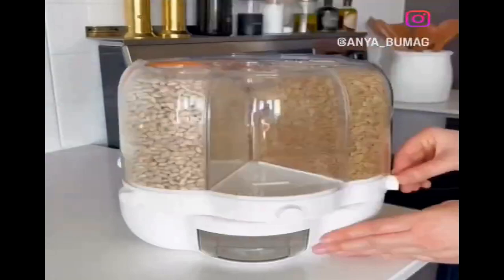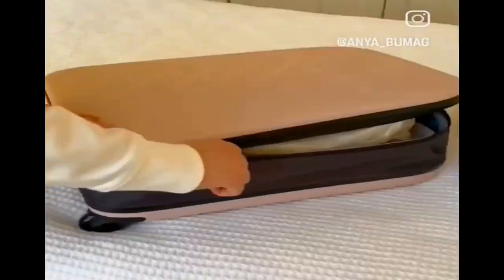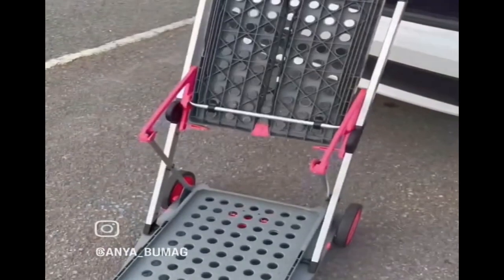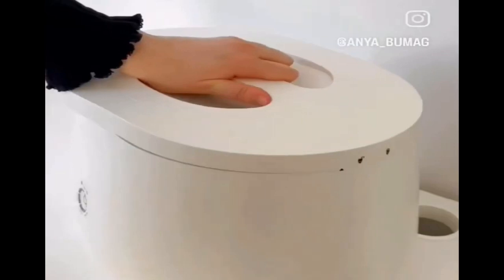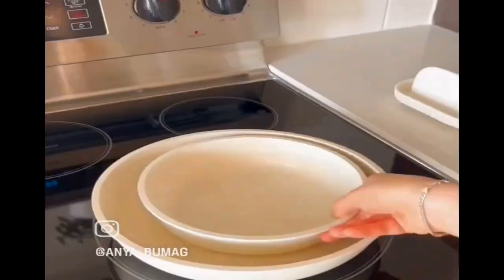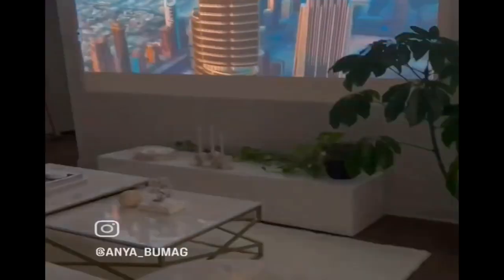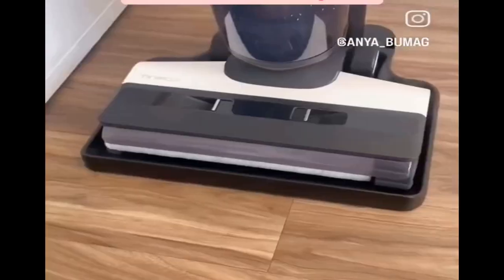First is the six-compartment rotating grain dispenser. Second is the super thin suitcase that opens up into a 21-inch carry-on. Third are these awesome magnetic sensor lights. Fourth is this collapsible cart that's perfect for grocery shopping and bigger items. Number five is this self-cleaning robot vacuum and mop. Sixth is this machine that creates compost from your leftovers. Seventh is this collapsible ironing board that takes up minimal space. Eighth are these stackable pots and pans with a clip-on handle. Ninth is this 4K projector that automatically corrects its image. And tenth is this handheld mop and vacuum in one.